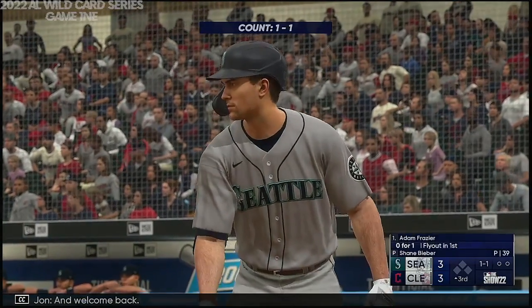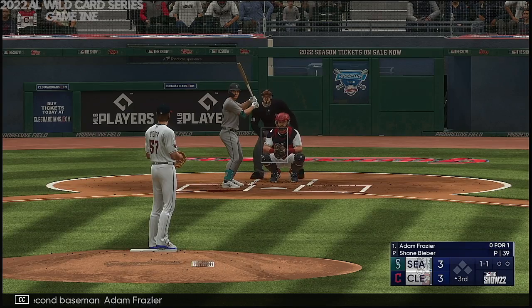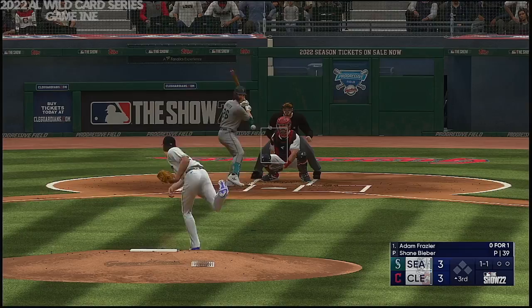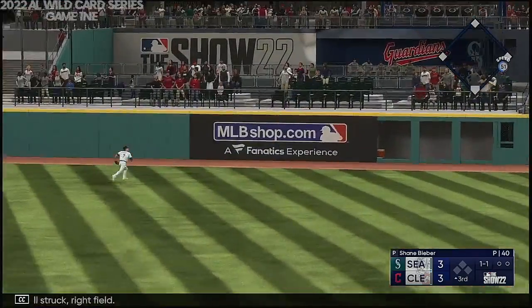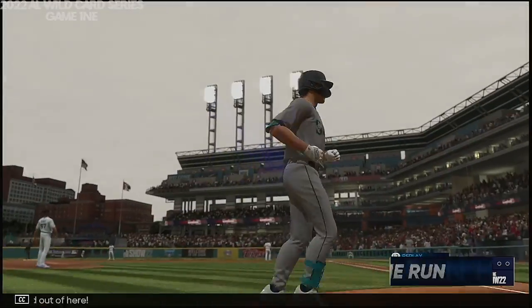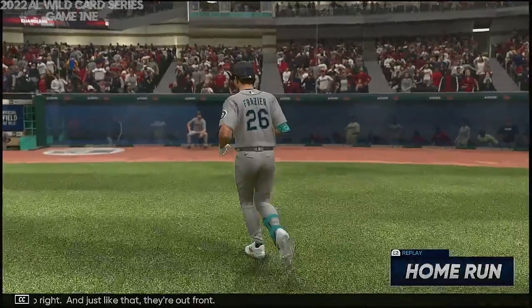And welcome back. Here's the second baseman, Adam Frazier. Well struck right field — and out of here! He leaves the yard to right, and just like that, they're out front. It's 4-3.